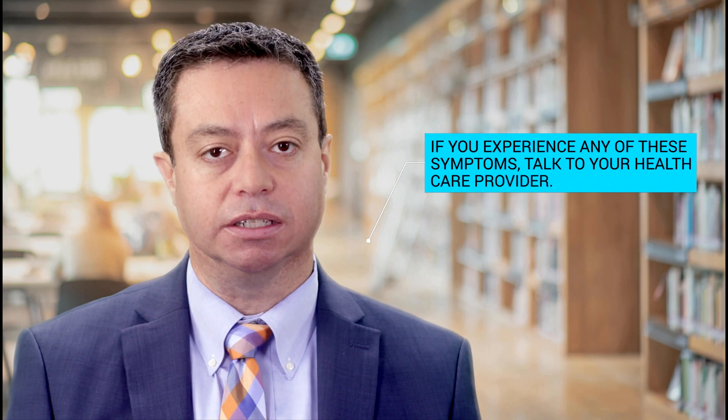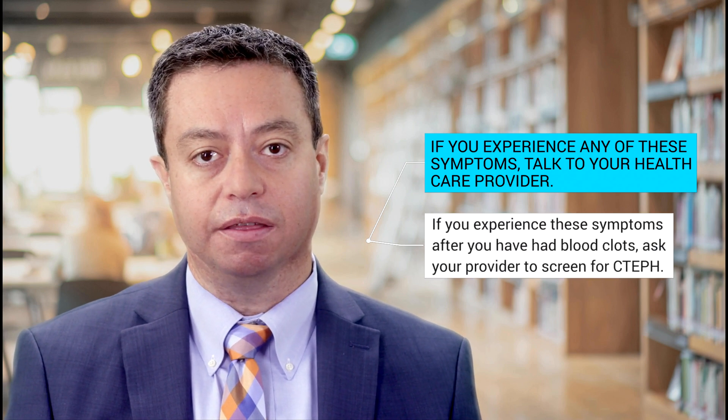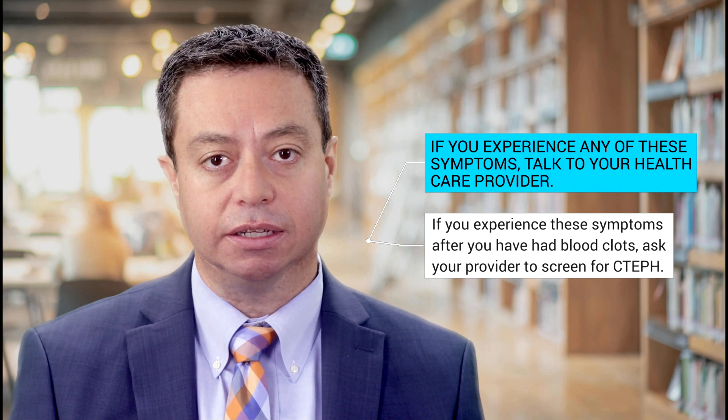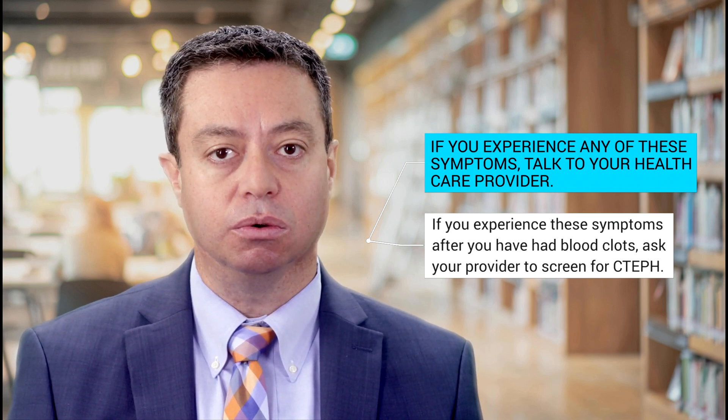You should talk to your healthcare provider if you have any of these symptoms. And if you have shortness of breath and/or fatigue several months after you had a blood clot in the lungs or legs, your healthcare provider should look for CTEPH. Without appropriate diagnosis and treatment, CTEPH gets progressively worse — people get more short of breath, the right side of your heart fails, and this can be fatal. Importantly, blood thinners alone are not enough to stop this process.